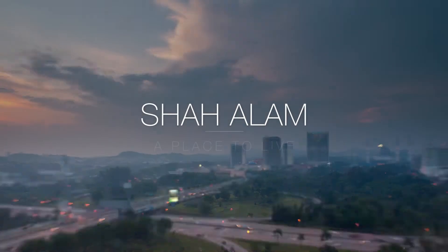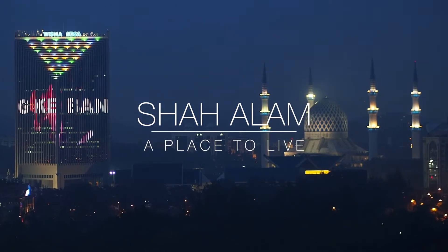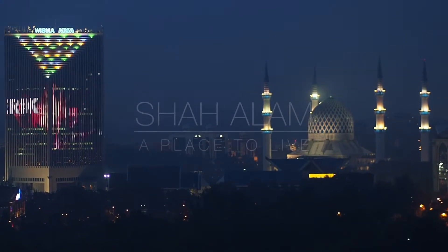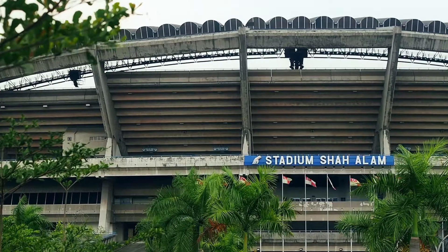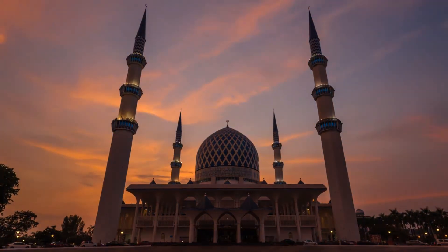Shah Alam, the state capital of Selangor, Malaysia, located within 28 km to Kuala Lumpur, has since grown into a premier residential hub, as well as the manufacturing and transportation center of Malaysia.